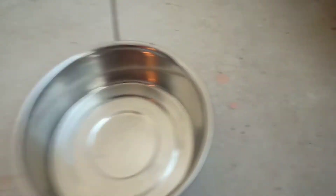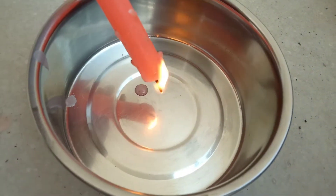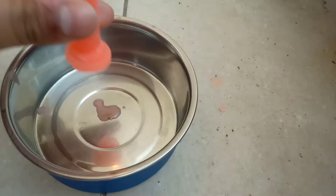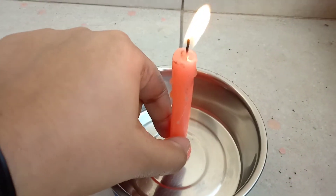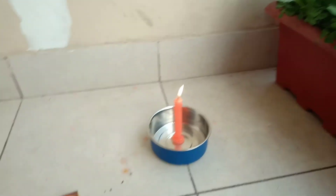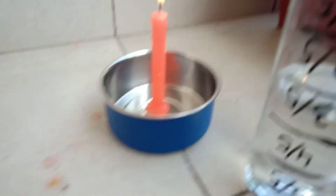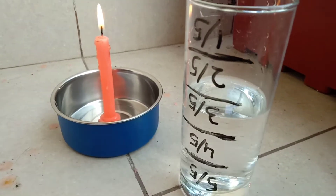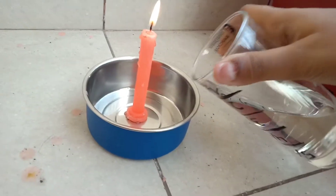We need to place this candle in the middle of the bowl. We can do it like this so the candle does not shift when we put the water. This is almost 50 percent water of this glass — now I'll put it here.